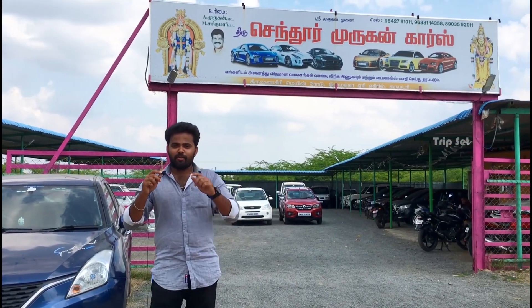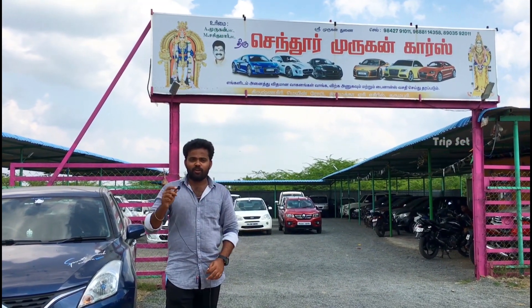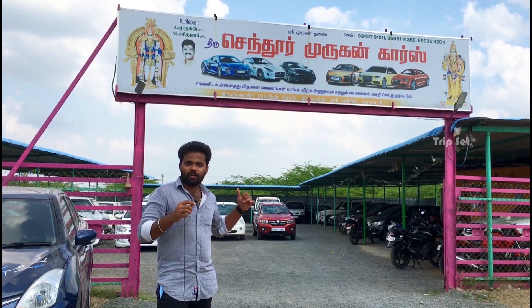Hi guys, welcome back to my channel. Today we have come to Dharmuburi. We are here to help you with the Dharmuburi dealership.